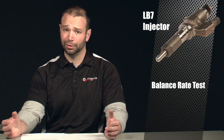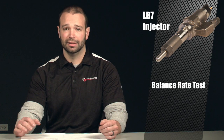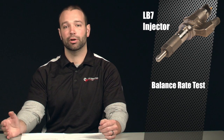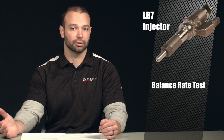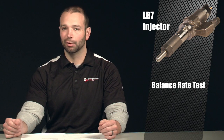Bad balance rates can be caused by other things as well — poor cylinder performance, valves, a whole host of other issues. But the balance rate test is going to give you a pretty good indication on LB7 of whether or not you have injector problems. Plus or minus 4 in park or neutral is the number you're looking for. In my experience, if you're getting past 2.5 or 3, you're probably getting there.